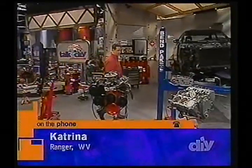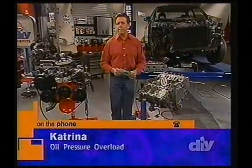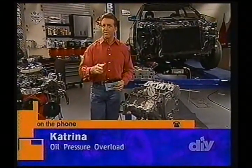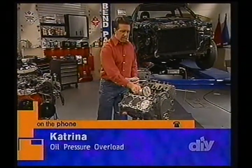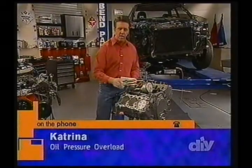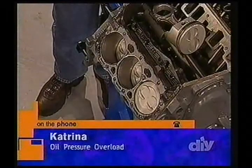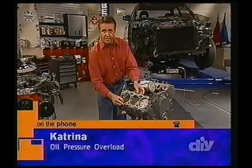I have a 1991 Chevy S10 Blazer, and we recently changed the head gasket on it, and now it is blowing oil up through the dipstick. How can I fix it? Katrina, how many miles are on your vehicle? Right around 170,000. Well, right there I've got a couple of concerns. Let's start with just the condition you've talked about — you replaced the cylinder head gaskets. Did you replace it on both sides of the engine or just one side? Both.